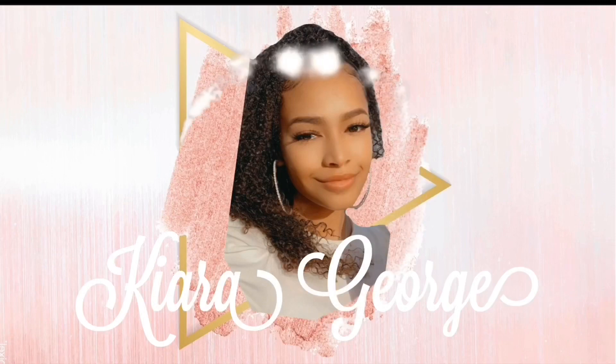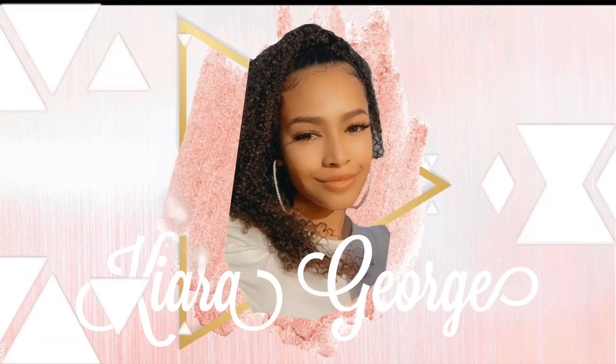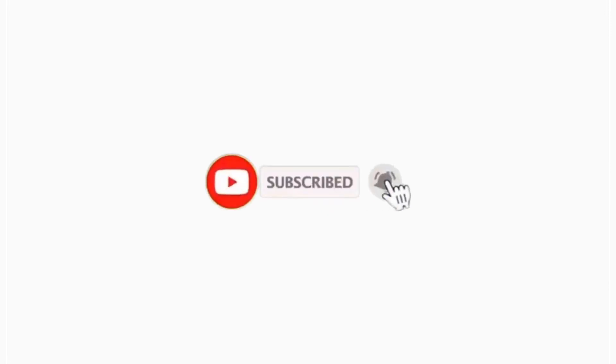Hey YouTube, what's up, it's me, it's Key, and welcome back to another video. Today I'm going to be doing a try-on haul. I got a whole bunch of stuff for Mother's Day — they're having a 50% off sale, they're still doing the 50% off so make sure you head over there. Mike bought a cart for me for Mother's Day and then I went ahead and got some more stuff — I got two bags.